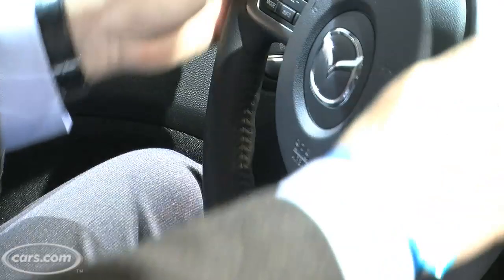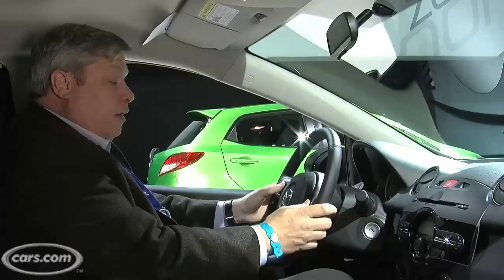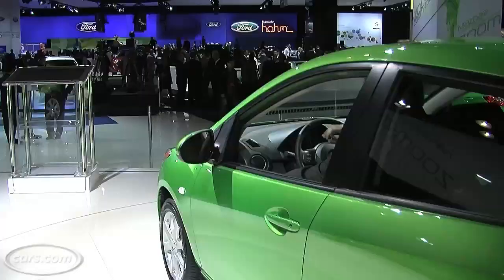The steering wheel in the Touring is leather-wrapped, very nice, and it's got lots of steering wheel controls. For just about $15,500, that's pretty impressive.